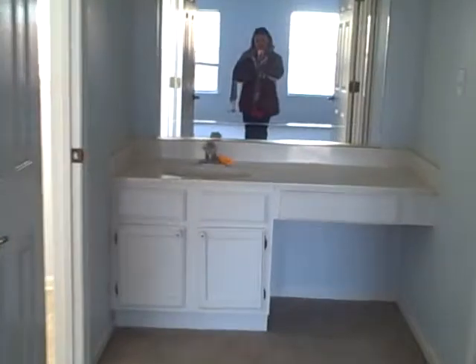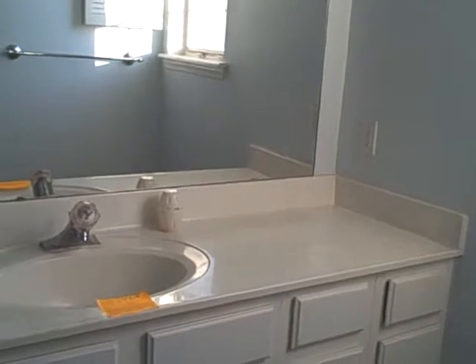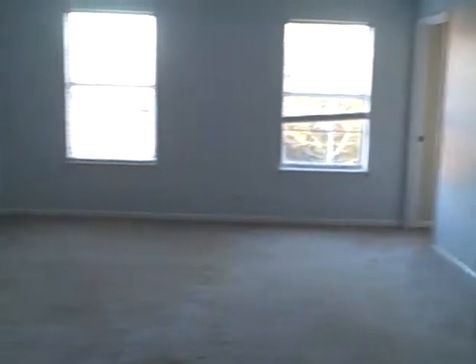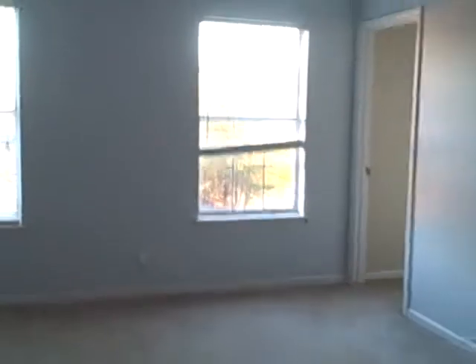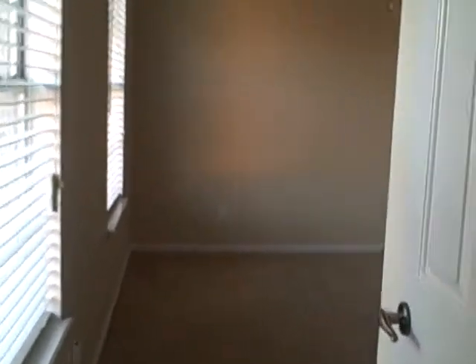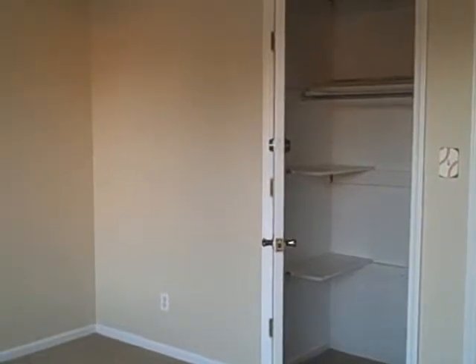Alright, master bedroom. New carpet — mandatory, it's nasty. Sink. Closet — very nice size closet. Two sinks, one's out in the room with the carpet. And there's a shower tub combo. Pretty big room, nice size room. And there is an access to a secondary bedroom, and there's a closet there.